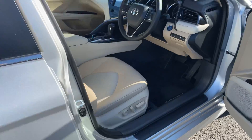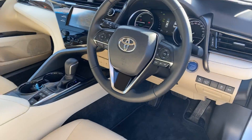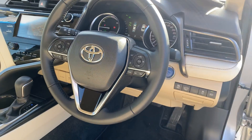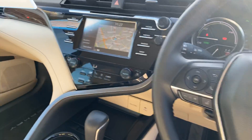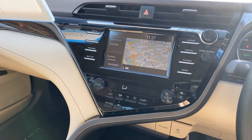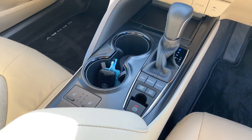This car is featured with keyless entry, push-button start, multifunction steering wheel with lane departure warning, pre-collision sensor, and adaptive cruise control, touchscreen radio with satellite navigation, dual zone climatic air conditioning, and heated seats for the front.